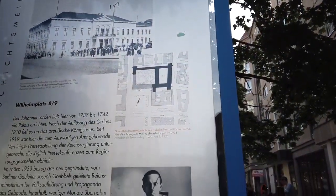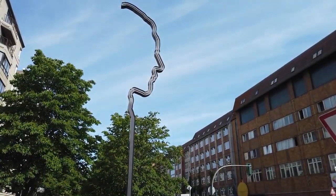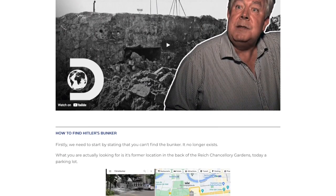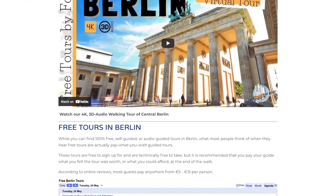Before I get into the bunker, I'm going to take you on a short walking tour of what was once the old government quarter, where the Reich Chancellery used to be located, so you get an understanding of why the bunker was located here. I'll leave a link in the description to the companion post to this video so you can follow along the walking tour route. This is also a stop on two of our walking tours here in Berlin: our Welcome to Berlin tour and our Third Reich's tour.